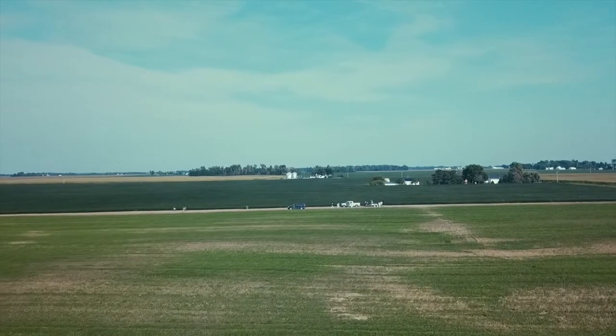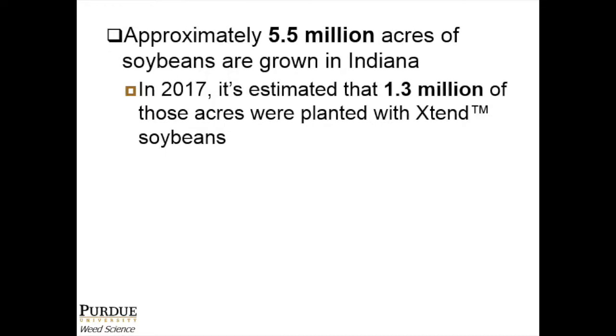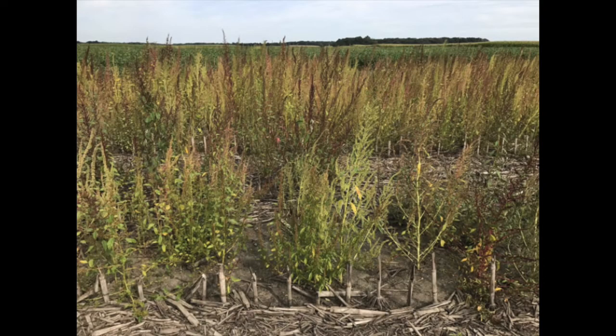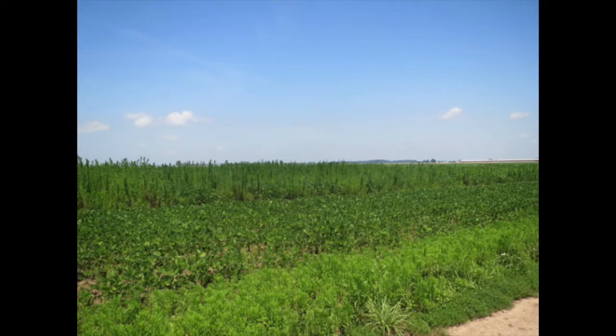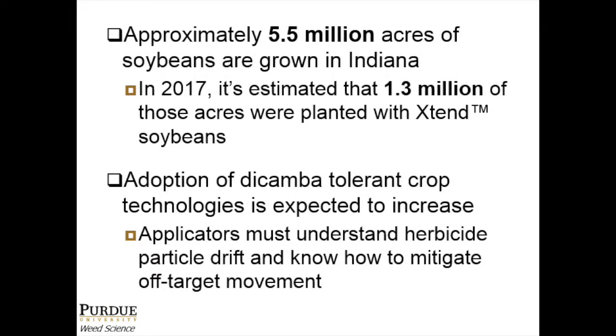Within the state of Indiana, there are approximately 5.5 million acres of soybeans grown. In 2017, it is estimated that 1.3 million of those acres were planted with Xtend soybeans — soybeans that are modified to be resistant to dicamba. As herbicide-resistant weeds continue to cause issues for farmers across the U.S., the availability of new crop technology with herbicide-resistant traits provides a new weed management tool. As adoption of dicamba-tolerant crop technology increases, farmers and applicators have noted more instances of off-target dicamba movement.